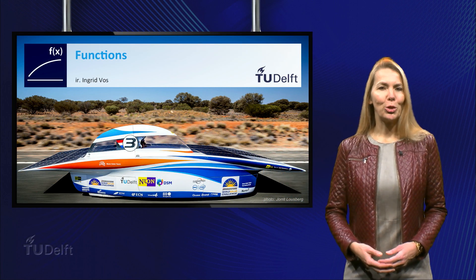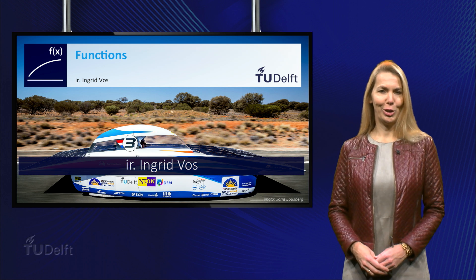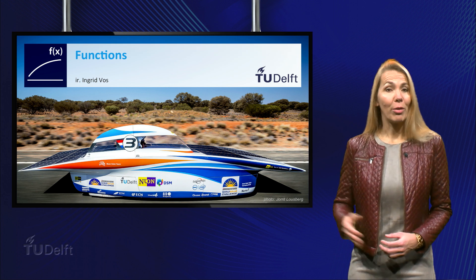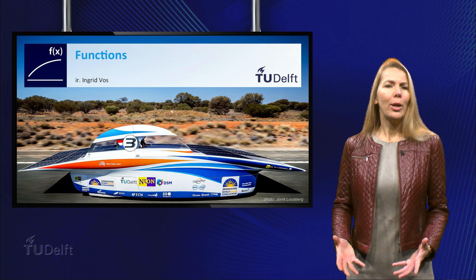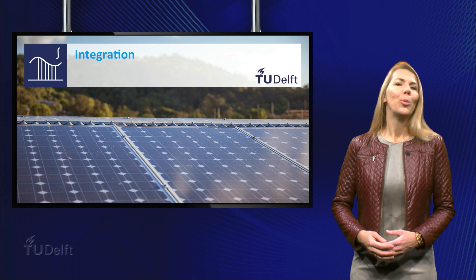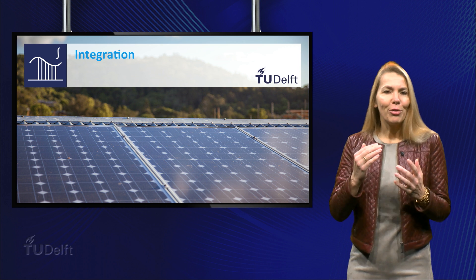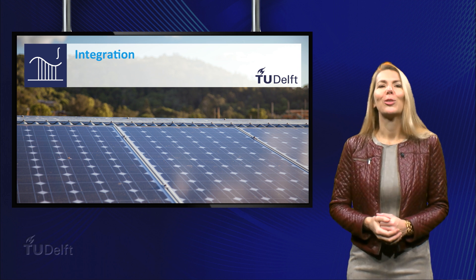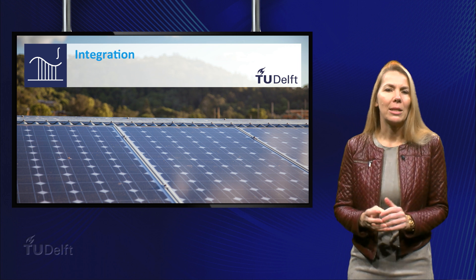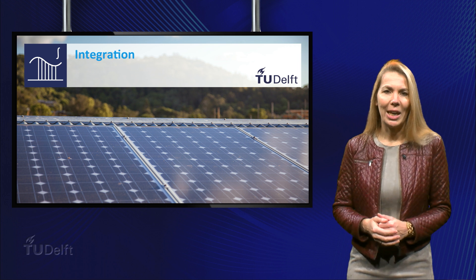Finally, I would like to introduce myself. My name is Ingrid Voss. I studied applied physics at the TU Delft. I like ballet. This course will cover the topics of functions, equations, differentiation, and integration. We will introduce each of the topics with a real-life example, and after this self-paced course you will be well prepared to start your university calculus course. You will learn to understand the mathematical concepts by watching the videos and you will get a lot of practice by doing the exercises.